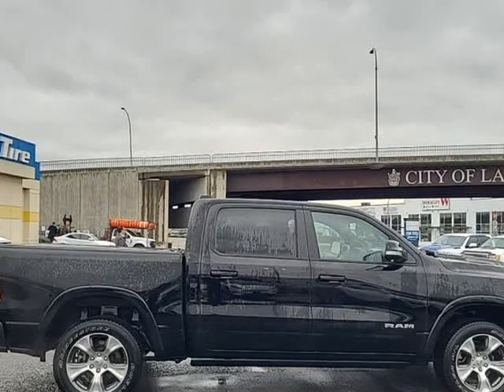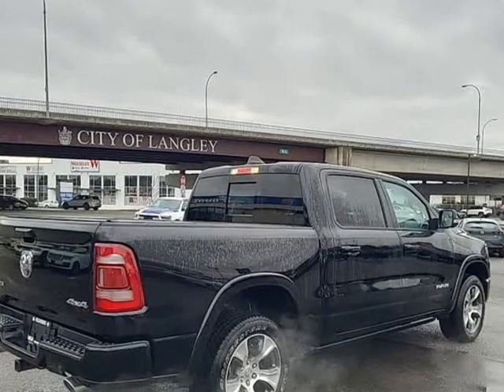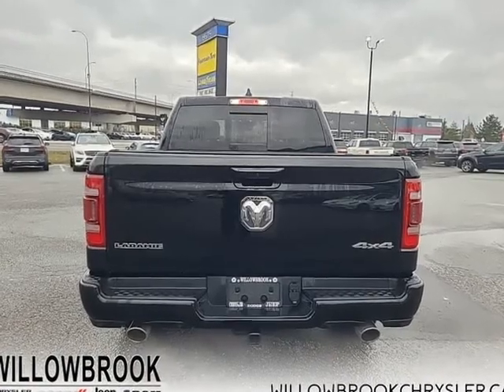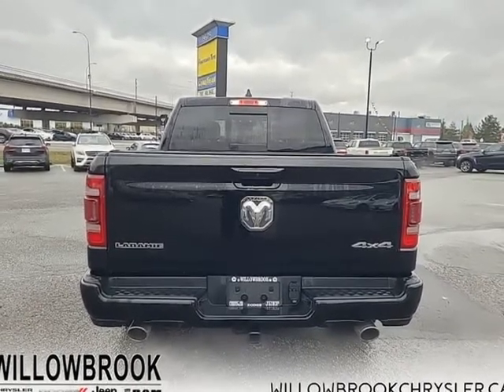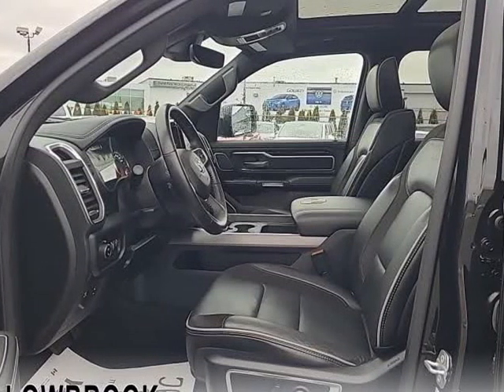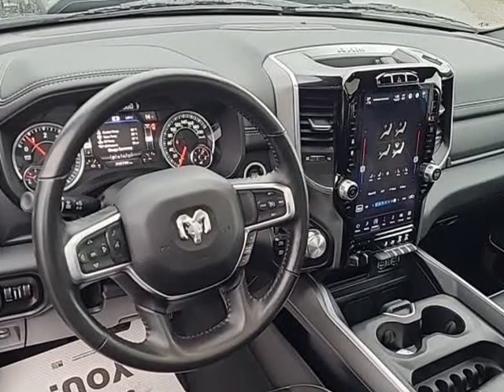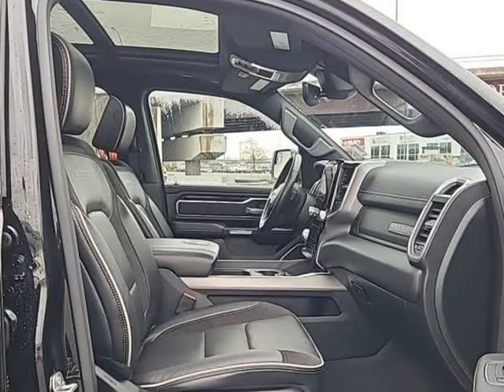This 2022 Ram 1500 is for sale today in Langley. The 2022 Ram 1500 does more than dominate the North American truck scene — it redefines it. The Ram 1500 delivers power and performance everywhere you need it, with a tech-forward cabin that is all about comfort and convenience.